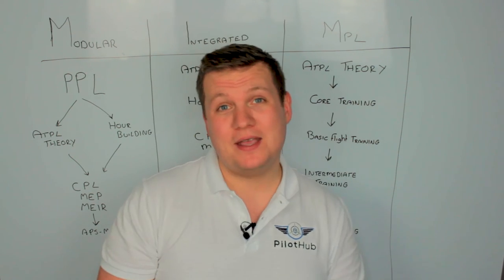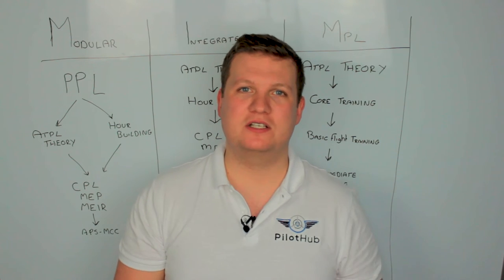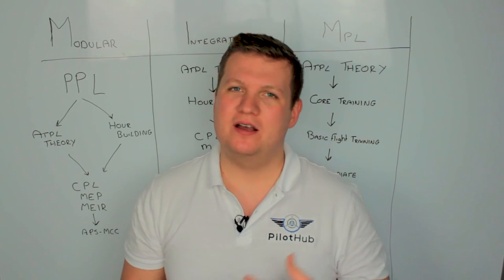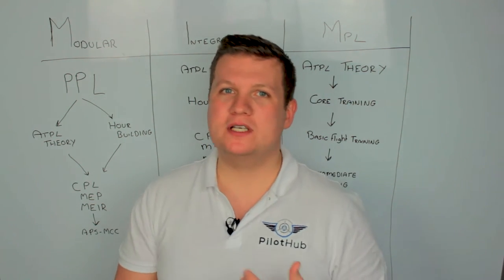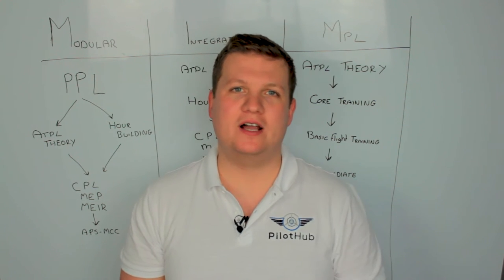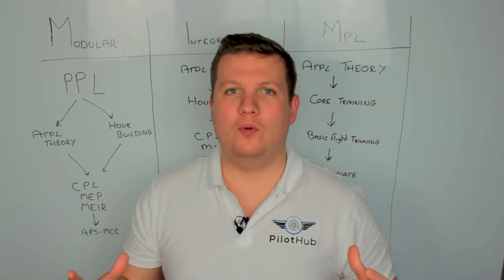From there, the MEP is your Multi-Engine Piston Rating. Up till now you've had an SEP, a Single Engine Piston Rating — basically you can fly an aircraft with one piston engine. Multi-engine piston means an airplane with two piston engines or more. Your MEIR, the Multi-Engine Instrument Rating, means you can fly an aircraft with more than one engine in cloud, carry out instrument approaches, and fly in airways — essentially the motorways of the sky.